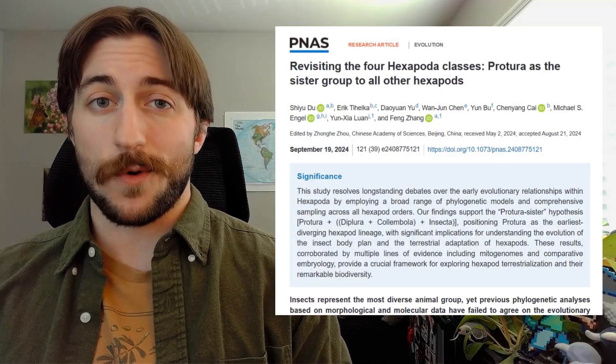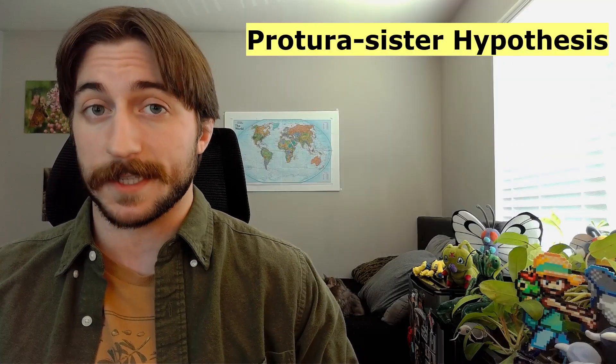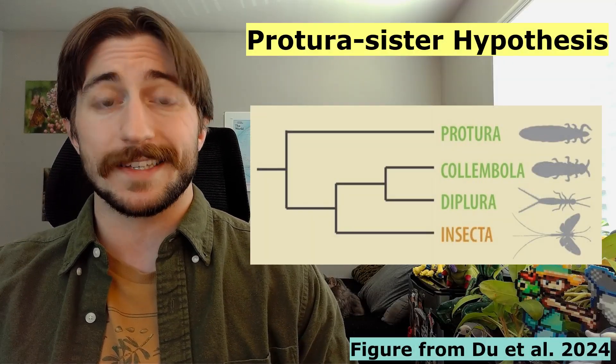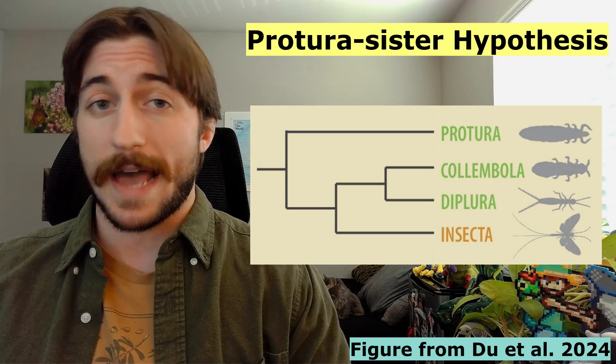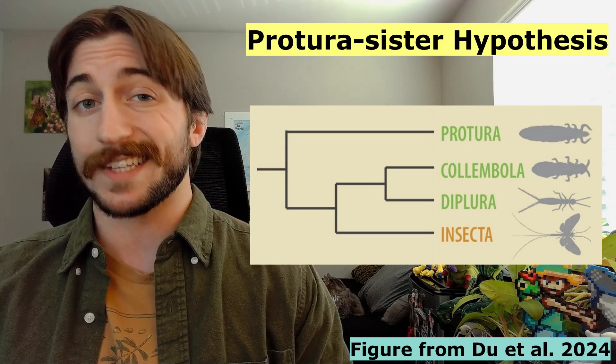This is why we're covering the Protura first, because a recent 2024 study by Du et al. provides pretty robust support for the Protura sister hypothesis, where Protura is the sister group to the rest of the Hexapoda, and Collembola and Diplura are the sister to the Insecta.